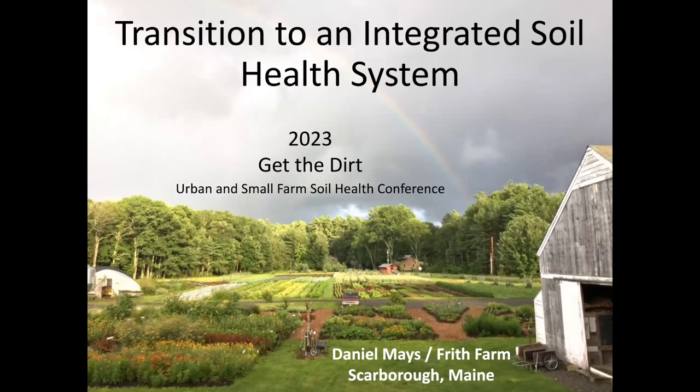Daniel Mayes runs Frith Farm in southern Maine, where he's been growing vegetables commercially using no-till methods since 2011. He holds a master's degree in environmental engineering and shares his holistic approach to agriculture and a unique set of growing strategies at workshops and events across the United States.